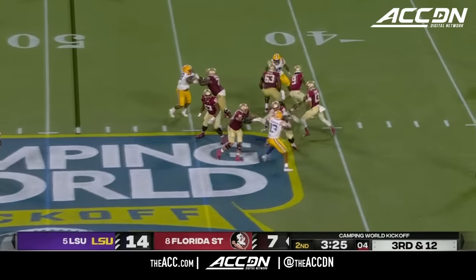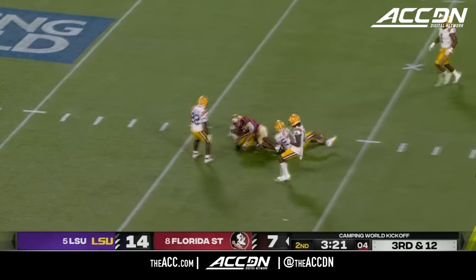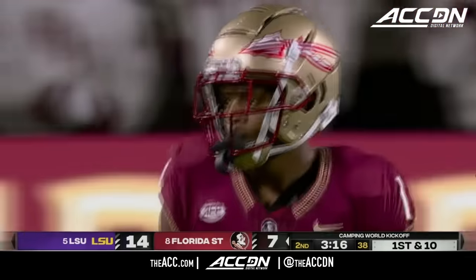LSU rushing only three, playing coverage. Travis has plenty of time and delivers a shot in the middle to Winston Wright Jr., the transfer from West Virginia. They didn't come after him.